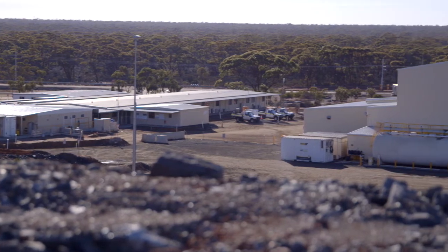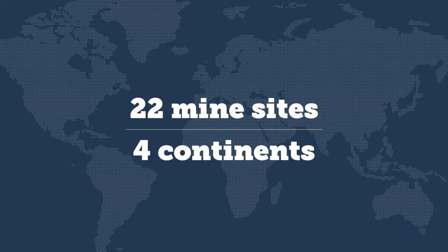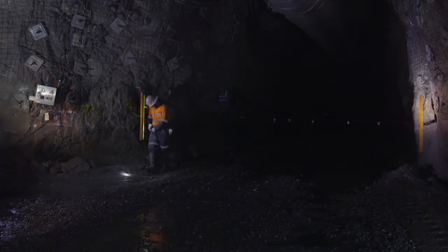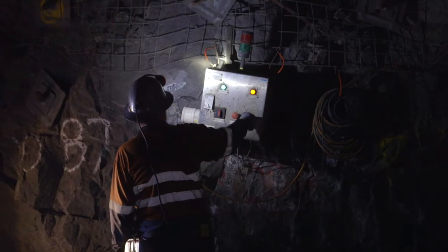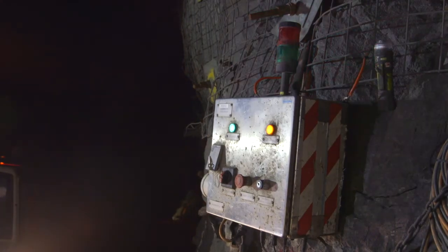Our challenge at Barminco is we operate 22 mine sites across four continents, and it's not always possible for us to have a direct physical fibre optic cable connection to each of our mine sites. For the BROC project, we decided that the internet would be a very scalable and easily adoptable function that we could use potentially globally.